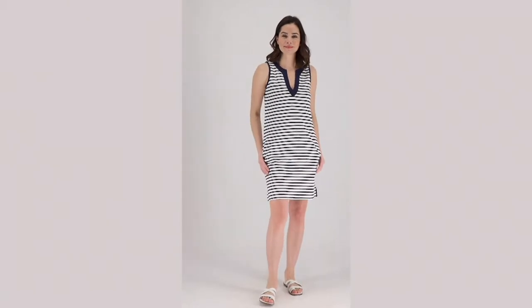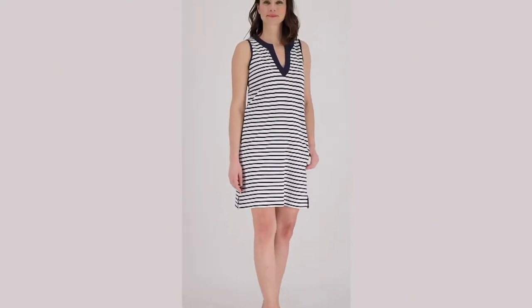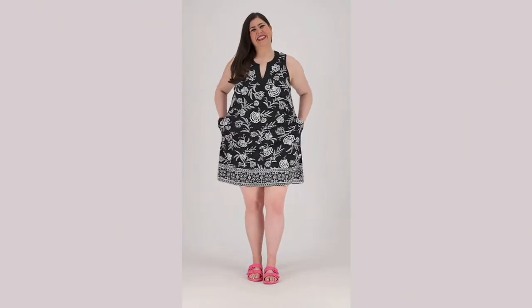I love it as a bathing suit cover-up, but just to be completely honest, I do not have a bathing suit on underneath this. It is fantastic as a dress. It's great as a dress. It's got pockets. It's darling.